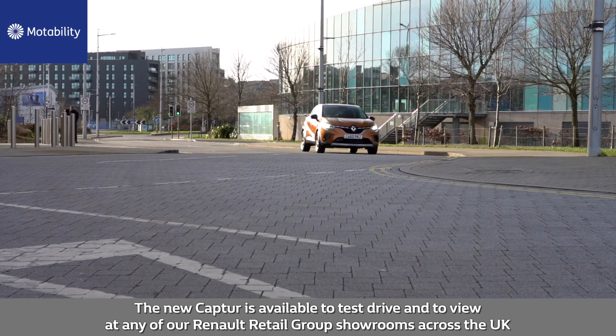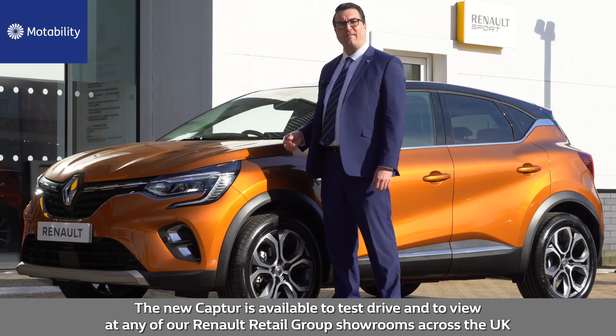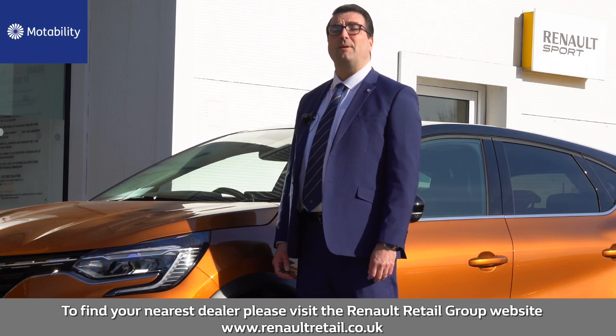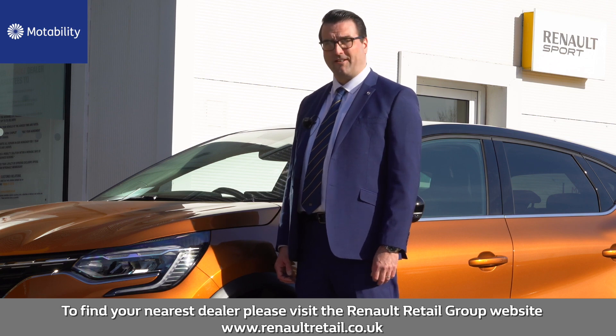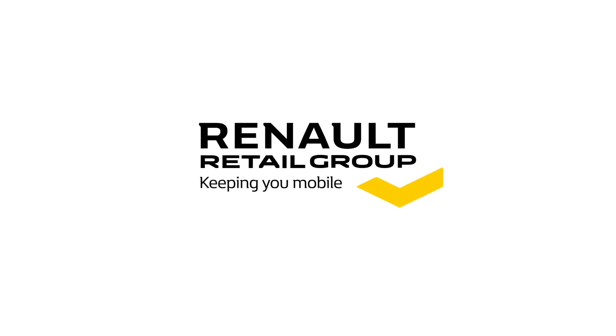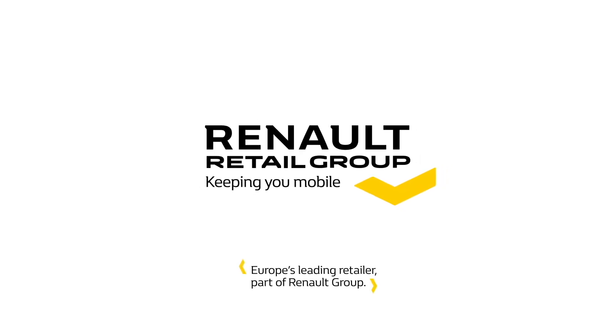The new Capture is available to test drive and to view at any of our Renault Retail Group showrooms across the UK. To find your nearest dealer, please visit the Renault Retail Group website at www.renaultretailgroup.com.